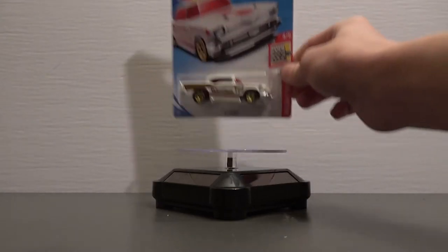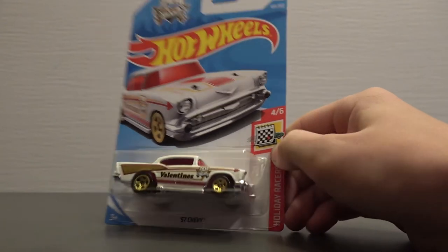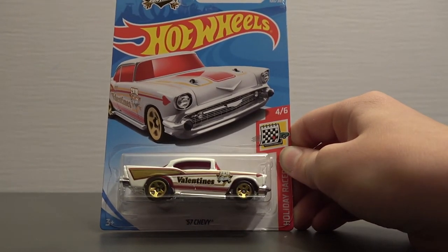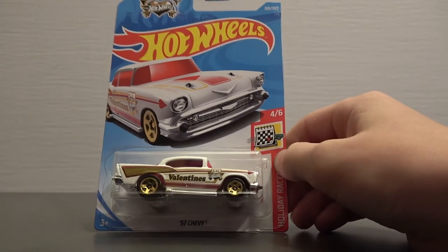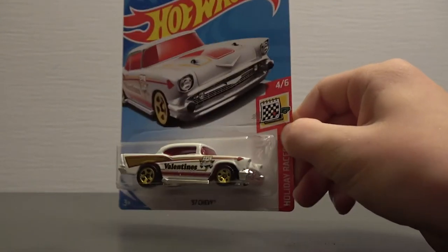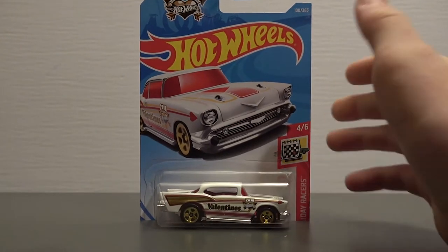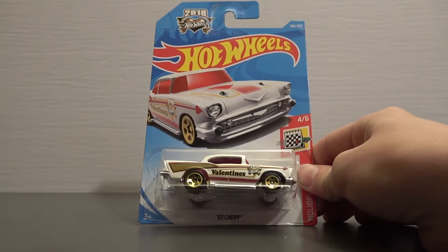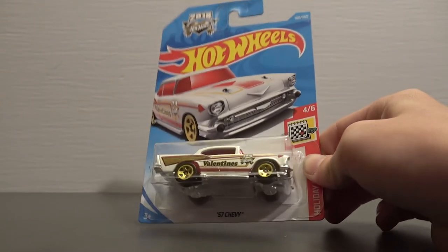And we're also going to be cracking open this 57 Chevy. This Valentine's 57 Chevy is 100 out of 365 in the Holiday Riders Collection, 4 out of 6, in the 2018 series. I love the 57 Chevy. We were looking for it everywhere and finally found it in the F-Case that we just got in. We actually found a couple of them. This is an awesome casting with red windows and everything.